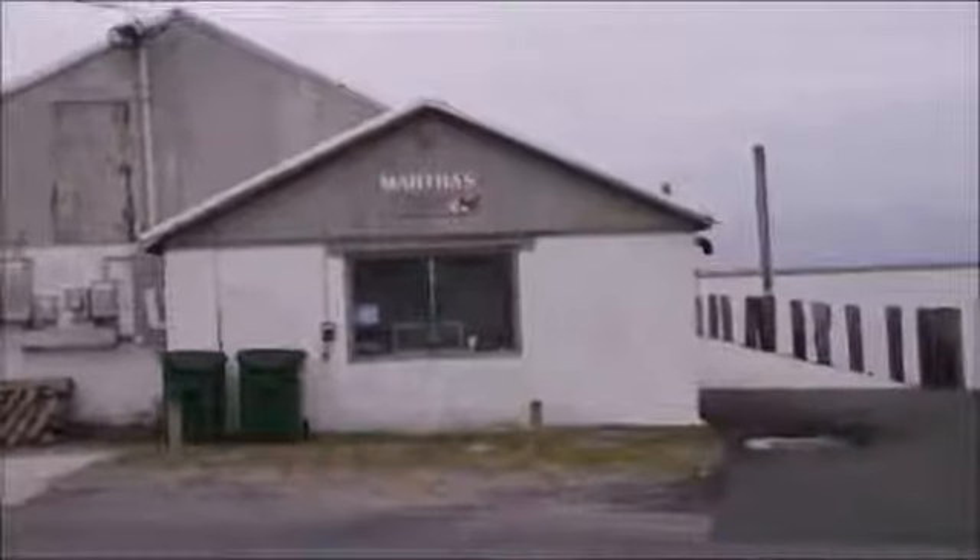If you're looking for a true local experience on Saxis Island, Martha's Kitchen is the place to be. I've been here nine years, and the people who've used the building had a short season — but we drove with it.